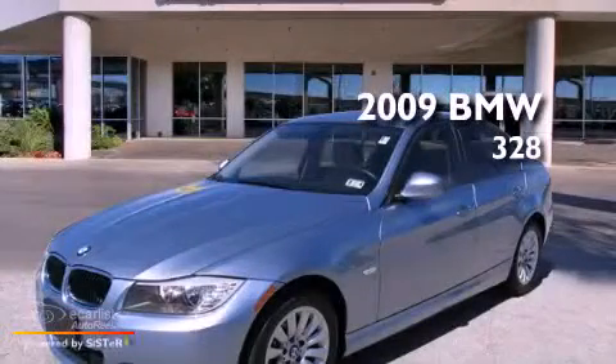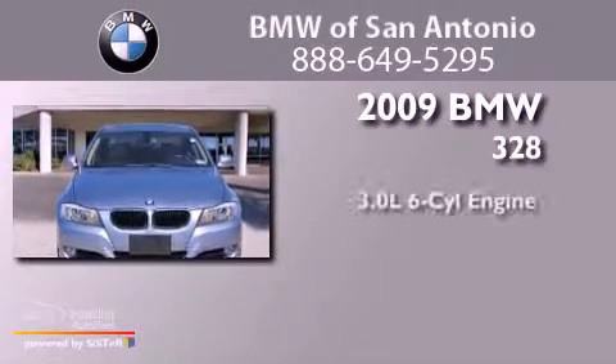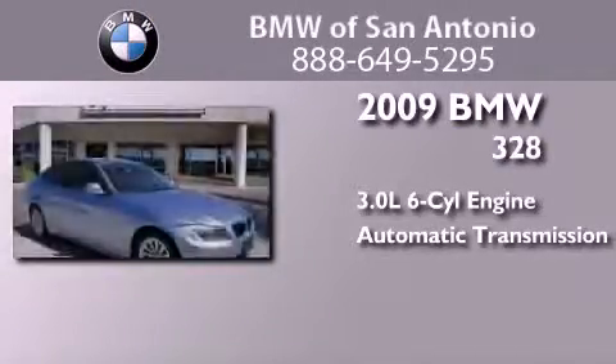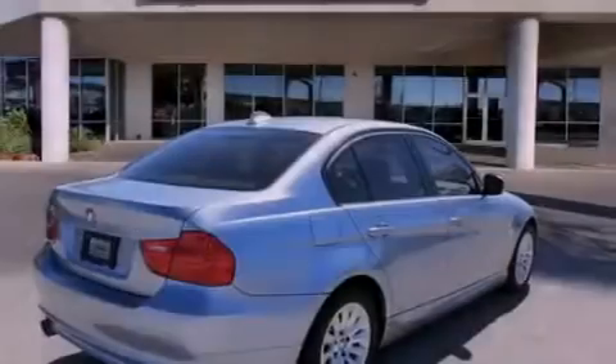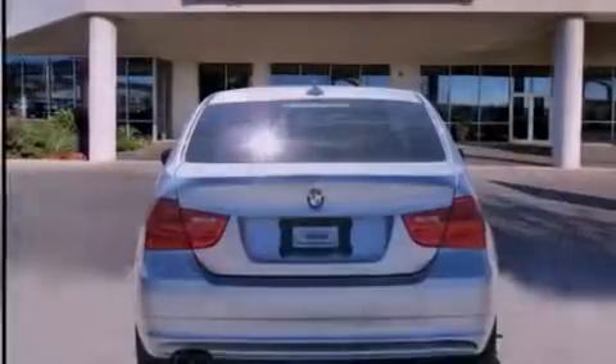This is a certified pre-owned 2009 BMW 328. It features a 3.0 liter 6-cylinder engine and an automatic transmission. Its top features include a glass moon roof, a low tire pressure indicator, alloy wheels, and a multi-link rear suspension.